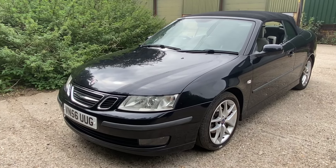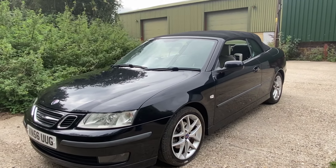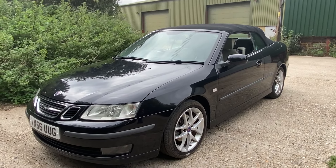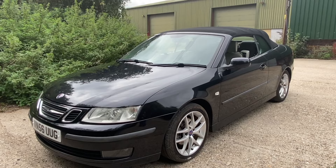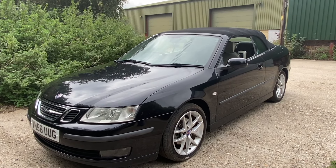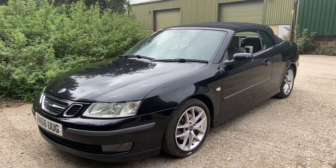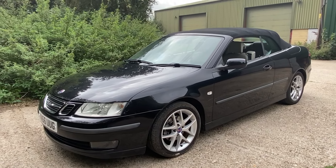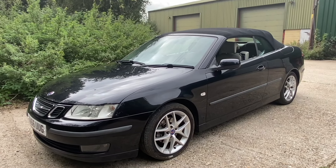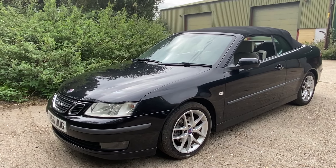So here we have it — this is a 2006 Saab 93 1.9 TiD, the diesel variant. It's based on the Vectra C platform, which is quite an old platform, but Saab did a lot of tweaks to it. They were meant to just put a different badge on it, but actually they rebuilt the car from the ground up. I was going to have this car for a few months but ended up keeping it for nearly a year. I've done about 8,000 miles in it and really enjoyed it.